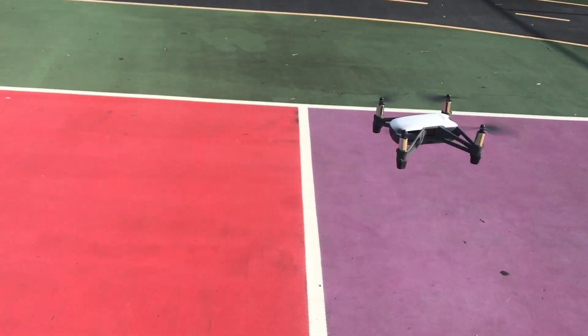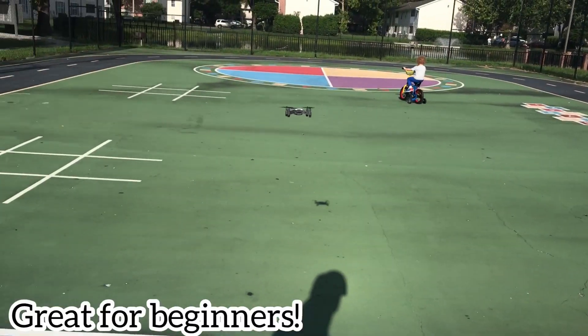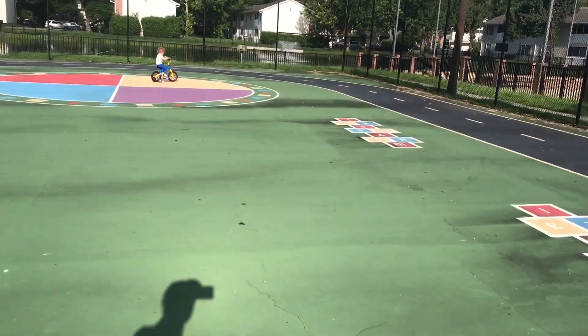Another great thing about the Tello is it's really not hard to operate. As you can see here, I can have one hand on my phone while also paying attention to my son on his bike and still be able to operate it. It's really not hard to control at all, which is awesome for beginners.